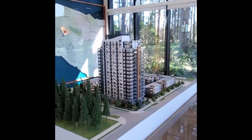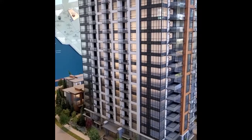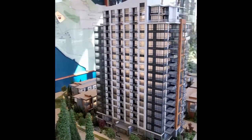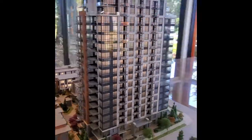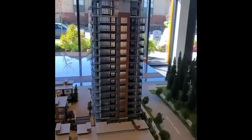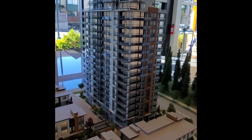Hello everybody, this is Jack Gould and today we're going to look at a brand new pre-sale development by Polygon. It's called Westwind and it is inside the brand new UBC community called Lalum. This is an 18-story concrete building with over 150 one-bedroom units. Each unit already includes one parking spot so you don't have to pay extra, and each spot is already EV ready.